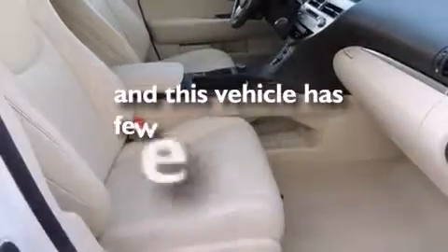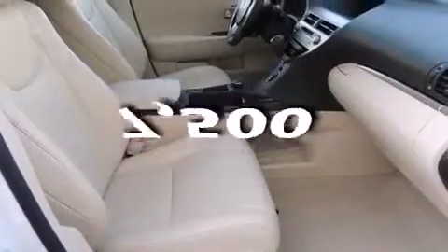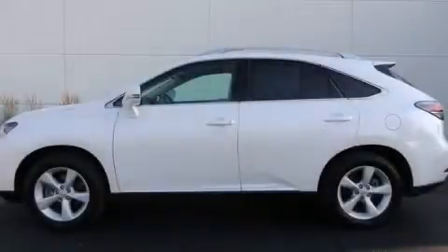And this vehicle has fewer than 8,000 miles on the odometer. Stop by today and test drive this automobile for yourself.